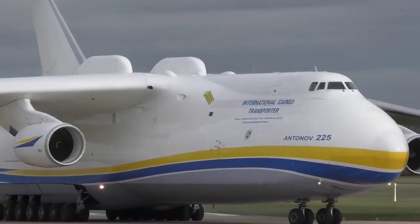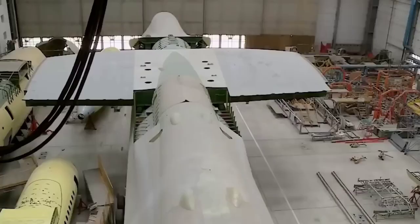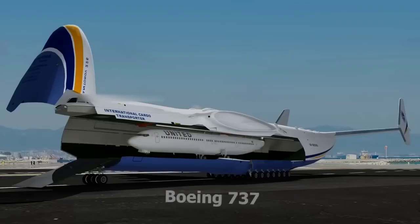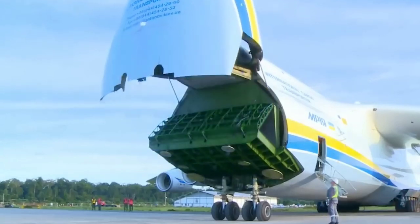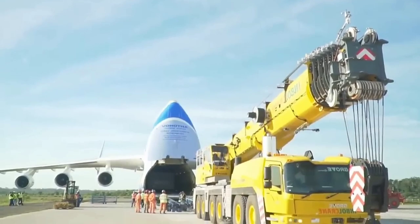This is the world's biggest cargo aeroplane, which was created in Ukraine in 1980. It was used for the transportation of satellites, and additionally for transporting other aeroplanes. To load heavy and large machines onto this aeroplane, its front part can be opened, allowing for easy transportation of large items.